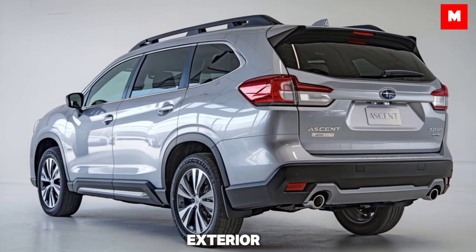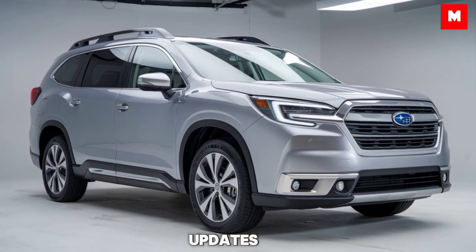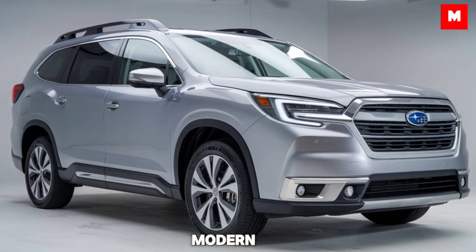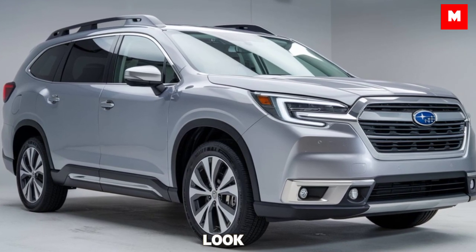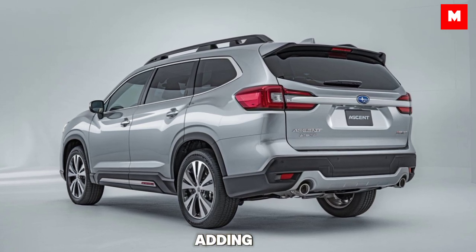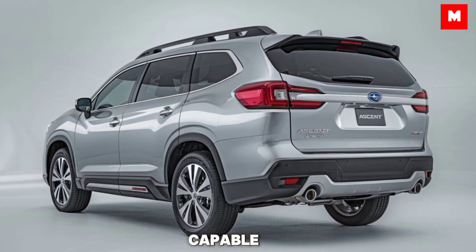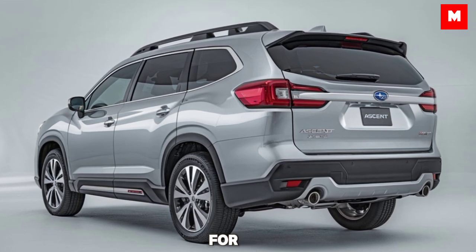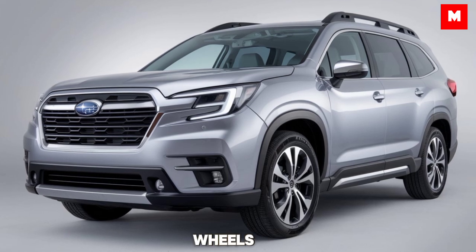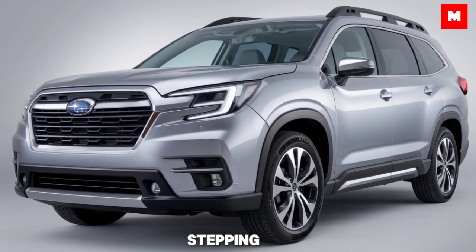Starting with the exterior, the 2025 Subaru Ascent has received some subtle yet impactful updates. The front grille is more refined, giving it a modern and slightly aggressive look. The LED headlights have been reshaped, providing better visibility while adding a sleek aesthetic. The body maintains that rugged, capable-stanced Subaru is known for, but with a touch more elegance this year. The 20-inch alloy wheels on the higher trims add to its bold presence on the road.